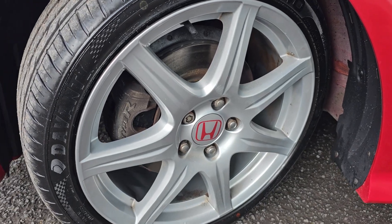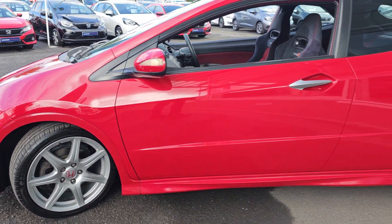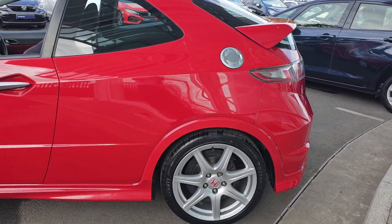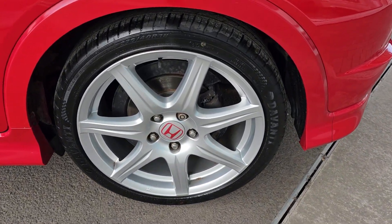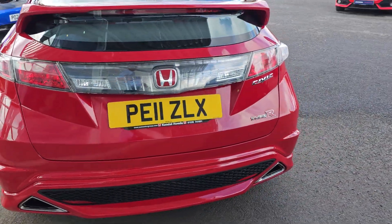You get these brilliant 18 inch alloy wheels as standard. I will go into each and every alloy just so you can get an idea of what condition they are all in, and most importantly the design pattern you get on the alloys.